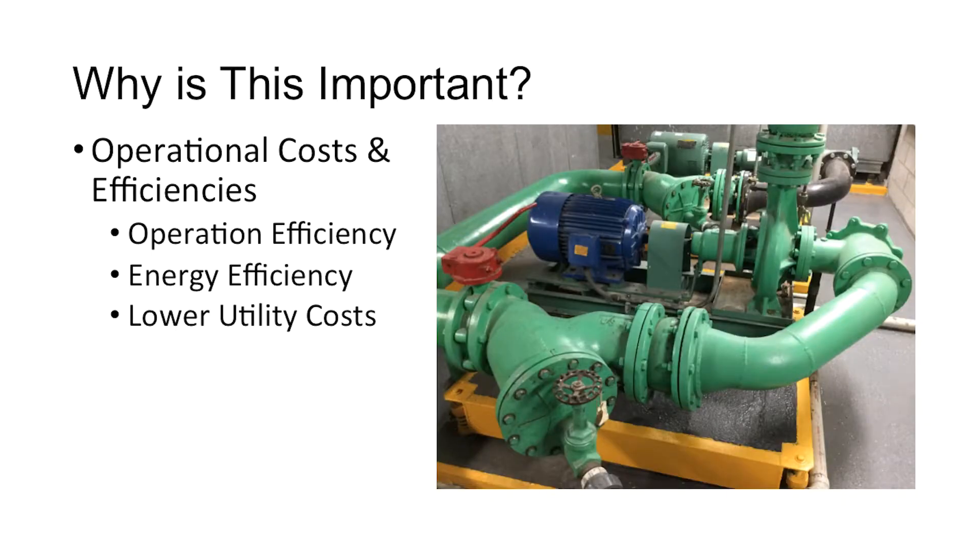It is important because you want to get the performance that you've paid for out of your equipment. Poor power quality will cause your building to perform less efficiently, and reducing power quality causes your utility bills to be larger than they should be.